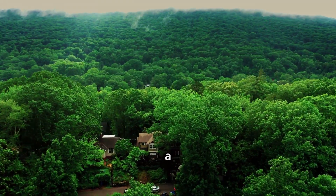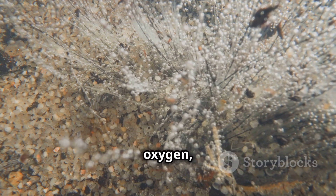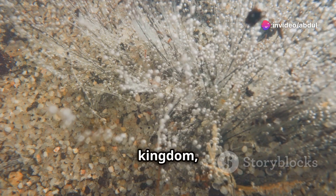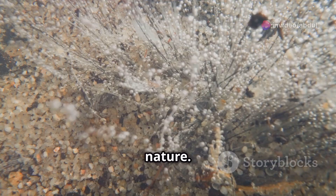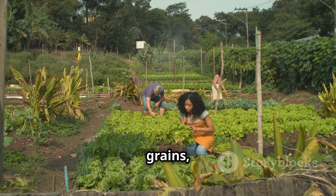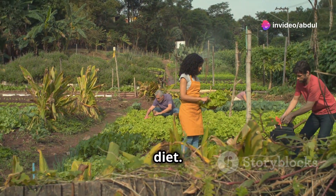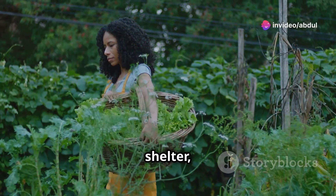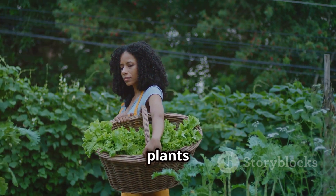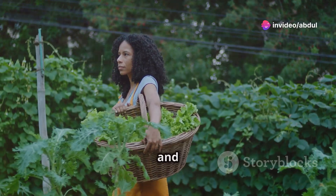Plants are essential partners in our lives, providing us with oxygen, which is vital for our survival. Every breath we take is a gift from the plant kingdom, a reminder of the intricate balance of nature. They provide us with food, nourishing our bodies with fruits, vegetables, grains, and nuts. From the simplest herbs to the most complex crops, plants are the foundation of our diet. They also offer shelter, from the wooden beams of our homes to the shade of a tree on a hot day. In addition, plants are a source of medicine, offering remedies that have been used for centuries to heal and soothe.